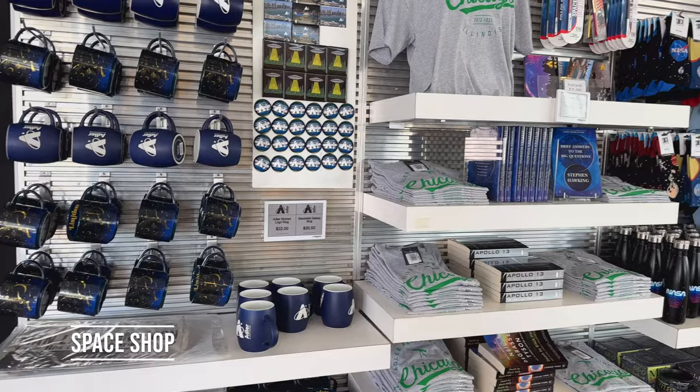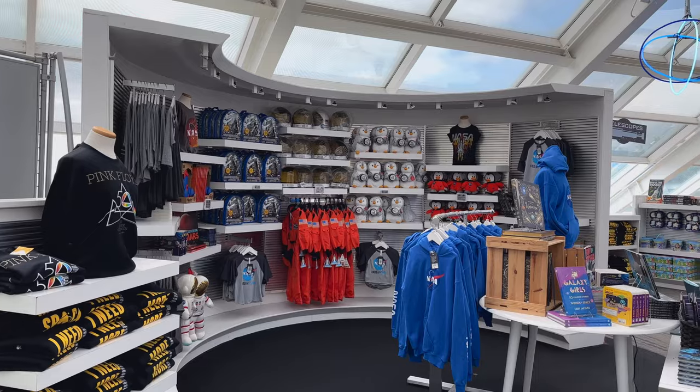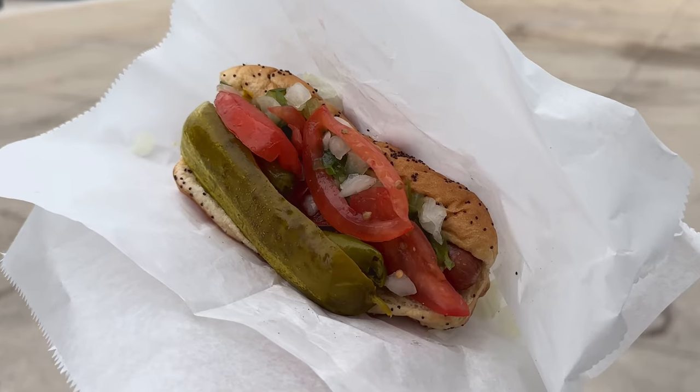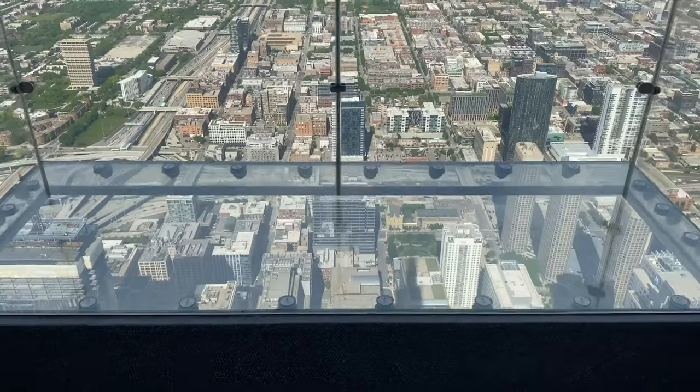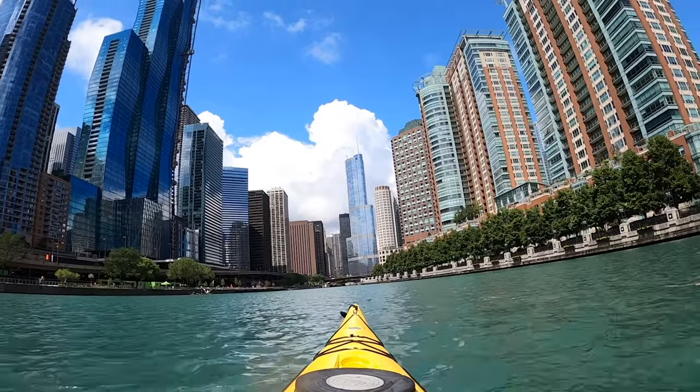The Planetarium also has a space shop with educational toys and games, books, and clothing. And that's the Planetarium in a nutshell. Feel free to check out our 25 things to do in Chicago if visiting and want to check out other things too. Otherwise, we'll see you on the trails or in the water.